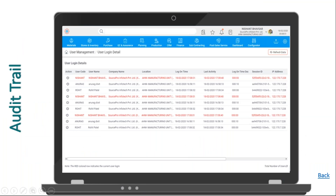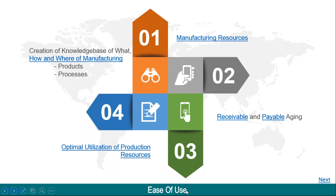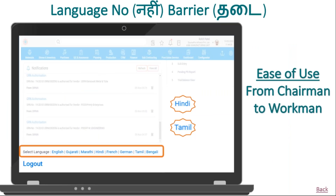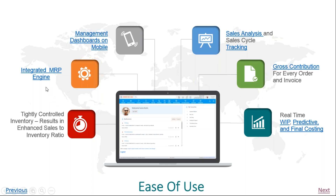We keep a complete audit trail of all the transactions and masters recorded in the system. We also keep track of the user's login data. Every record created in the system carries a date-time stamp as well as a user stamp. Whether a new record is created or an existing record is altered, the complete audit trail is maintained. A lot of features and functionalities in the product are such that you would not usually find them in this class of product.